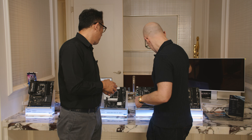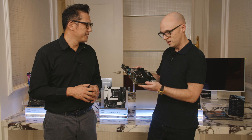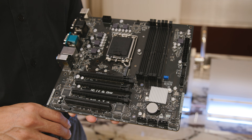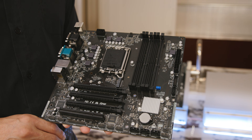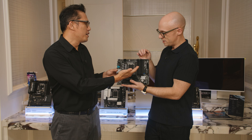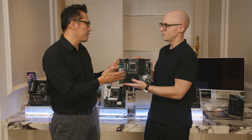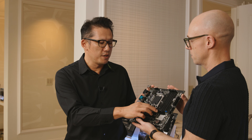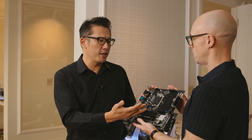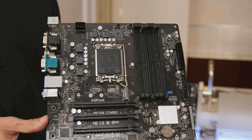Let's start with an interesting option here — it's an H610 board. This one is what we call the H610M Combo. Combo board means DDR4 plus DDR5 — it has DDR4 and DDR5 slots on the same board. Usually you have two or four DIMM slots on a motherboard, but this board has six DIMM slots — two DDR4 plus four DDR5.